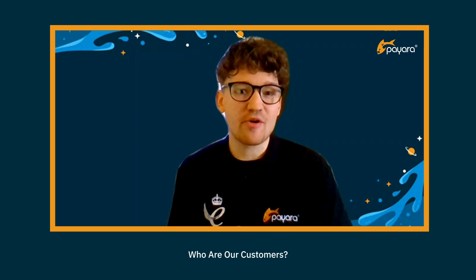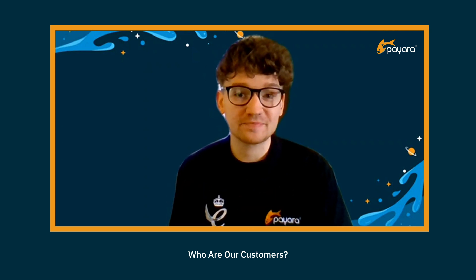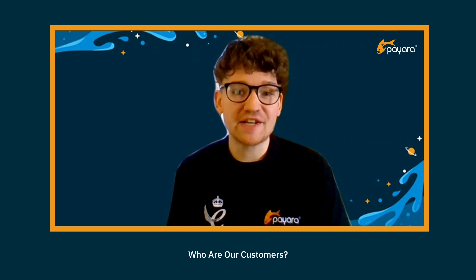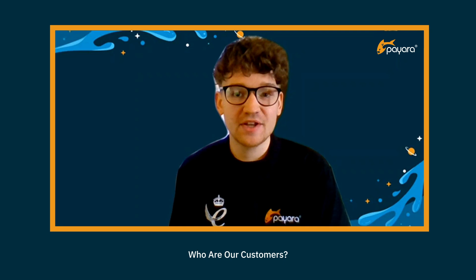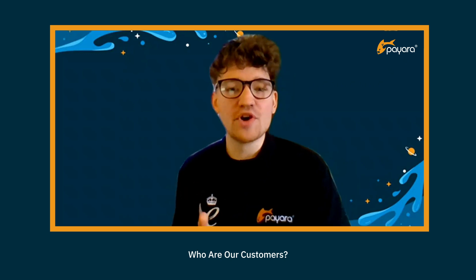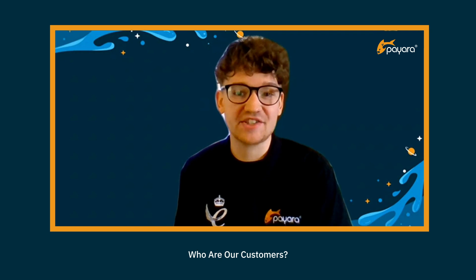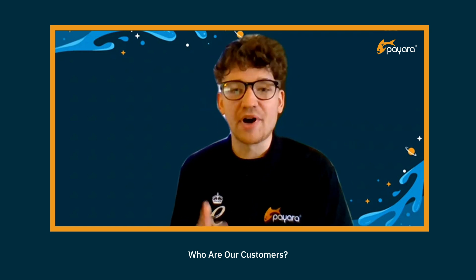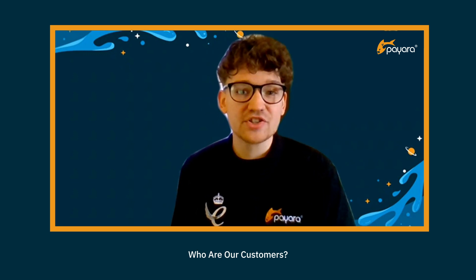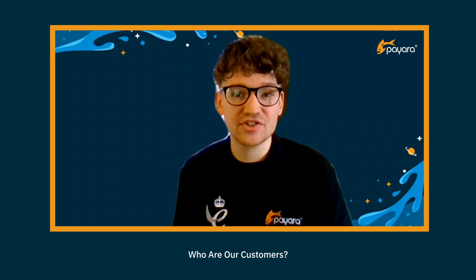We have customers using Pyara Platform on every continent and in every industry that you can possibly think of. Some of the industries that we work with include automotive and manufacturing, finance and banking, the public sector, shipping, aviation, and many more. We also work with a number of international consulting partners who specialise in IT asset management for other large organisations. Pyara occupies a truly horizontal position in the open-source software market, so you'll find it running absolutely anywhere where there are Java applications running in production.